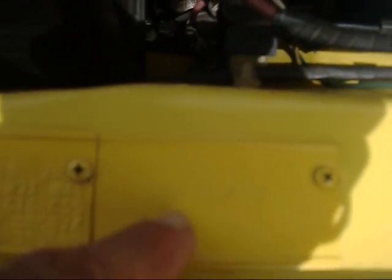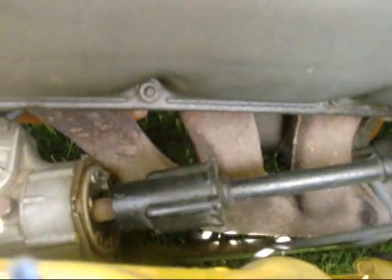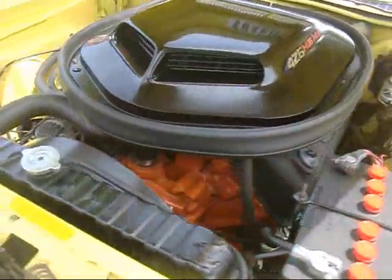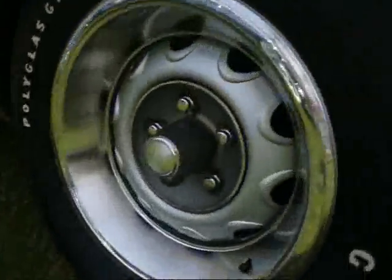Hemi fender tag — says it right there. Hemi fender. There's your options — untouched. Vehicle emissions control information, engine 426 cubic inch. No power steering, no power brakes, cast iron exhaust headers. This thing was ordered to do one thing: go fast in a straight line.